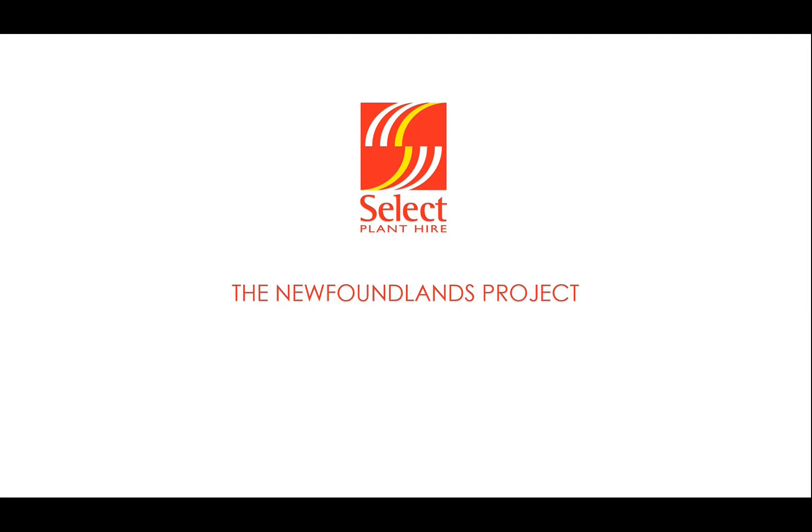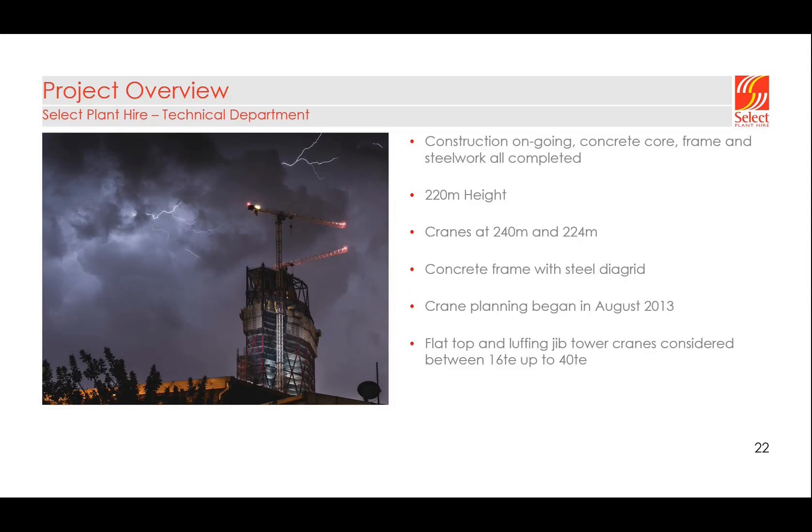I'll give a brief overview of some of the challenges we had on the Newfoundland project — a very challenging project from a tying and climbing perspective for any tower crane. The project is now finished; it completed in 2019 and we learned a lot of lessons. The structure is 220 meters high, and we had final crane heights of 240 and 224 meters. The structure had a concrete core with concrete floors supported by a steel diagrid structure.